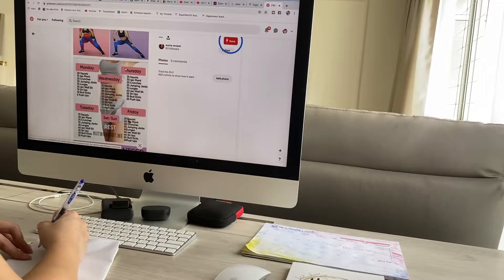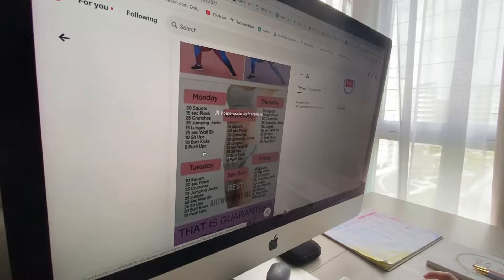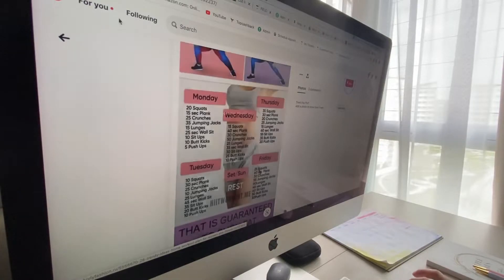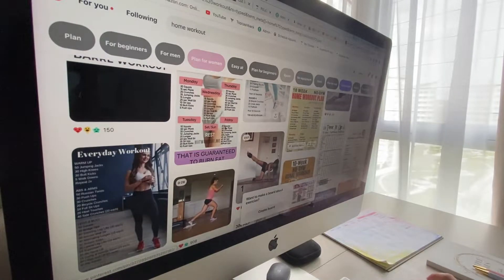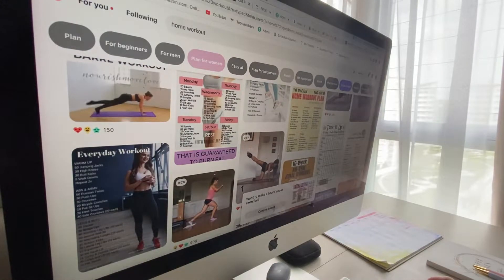Some of the workouts feel quite tough for me, so I will customize them. I'll get inspired and create boards on Pinterest for my workout plan.